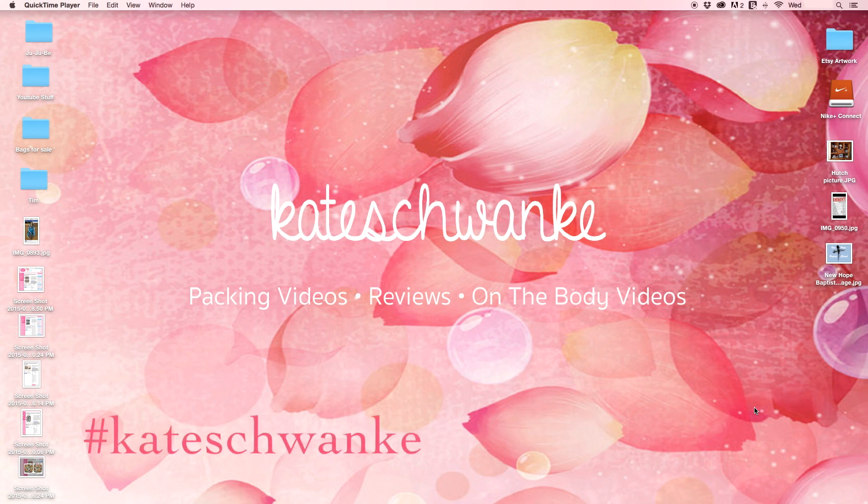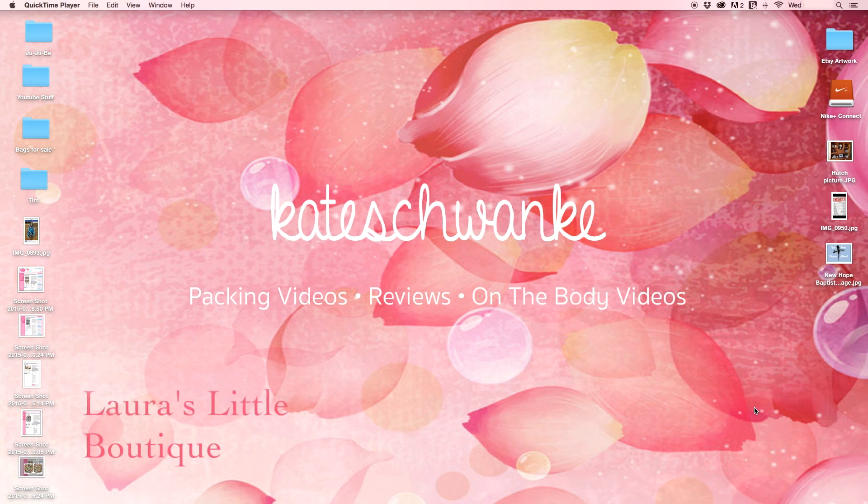Hey everyone, this is Kate Schwanke. People who are newer to Jujubee may not fully understand what print placement is or how to get the type of print placement you're looking for on a bag. Laura's Little Boutique is one of the few online stores that offers print placement options. In this video I am going to show you how to navigate Laura's website in order to find your perfect print placement on Jujubee items.